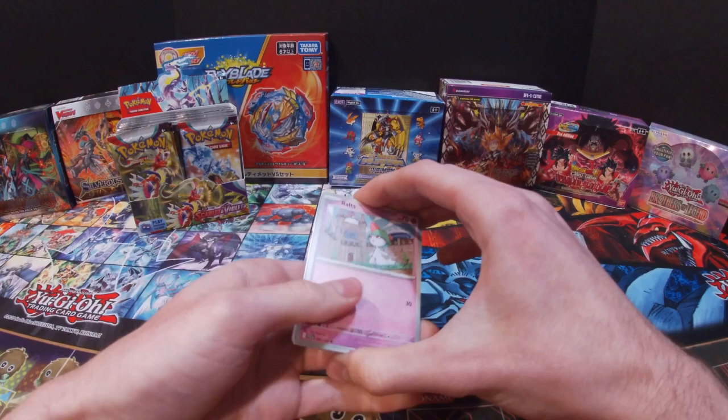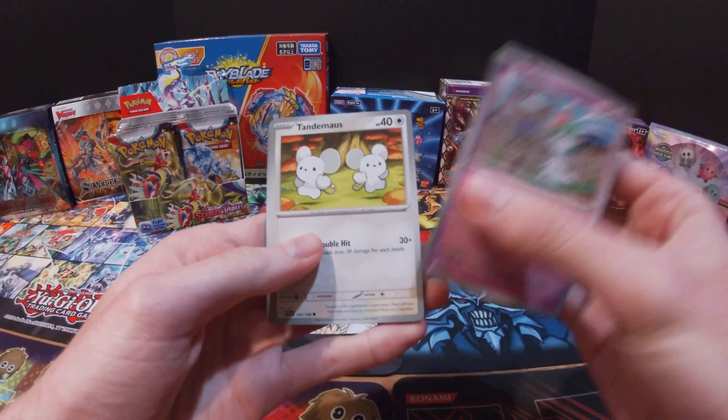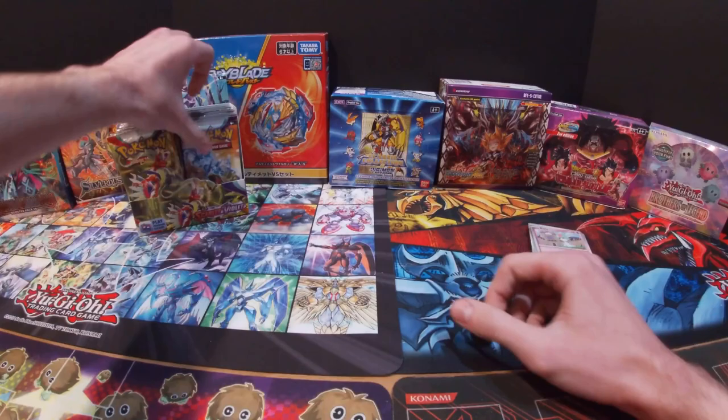By that I mean all the Chien-Pao cards — I've already got one of them, so I'm just missing the gold card and I think there's like three others. Got Ralts, Tandemaus, Poké Gear 3.0, Floette, Vitality Band, Toxtricity, Maushold, Arven, Scovillain, and then Indeedee and a Steel Energy.